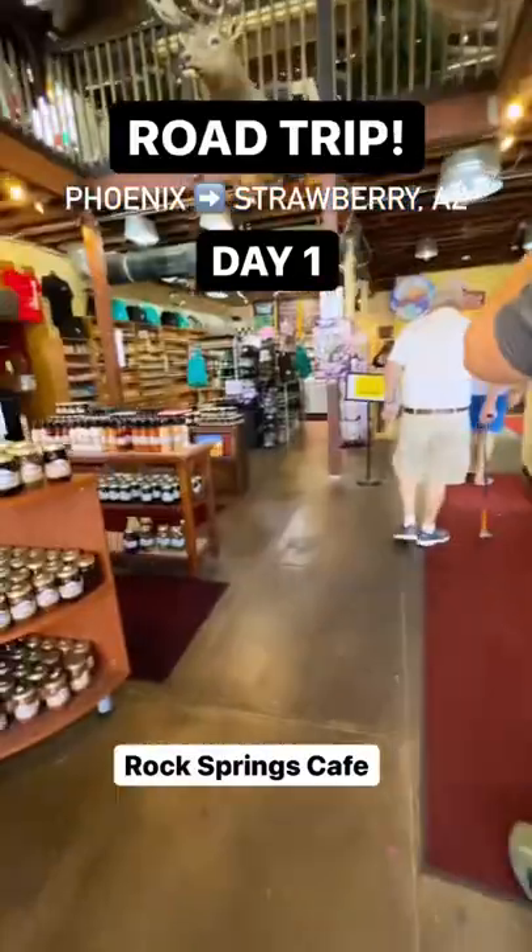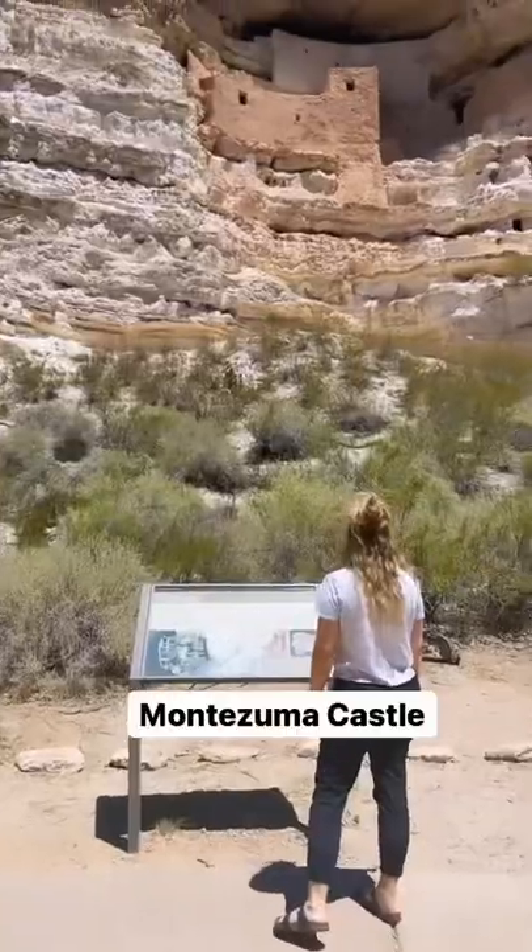Arizona road trip: Phoenix to Strawberry, Arizona. Start off with breakfast at Rock Springs Cafe — don't forget the pie.